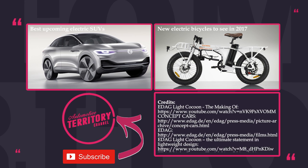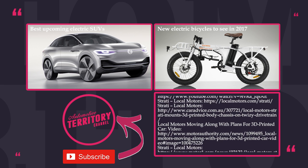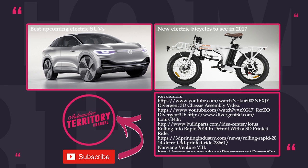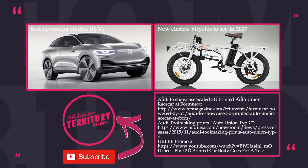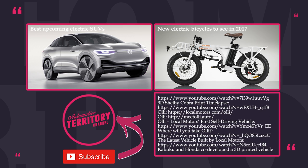Thanks for sticking around till the end! If you liked this video, feel free to check out our previous releases. Click the subscribe button and ring the notification bell to get informed when new content comes out. Don't forget to like and leave a comment below to let us know what top lists you'd like to see in the next episode.